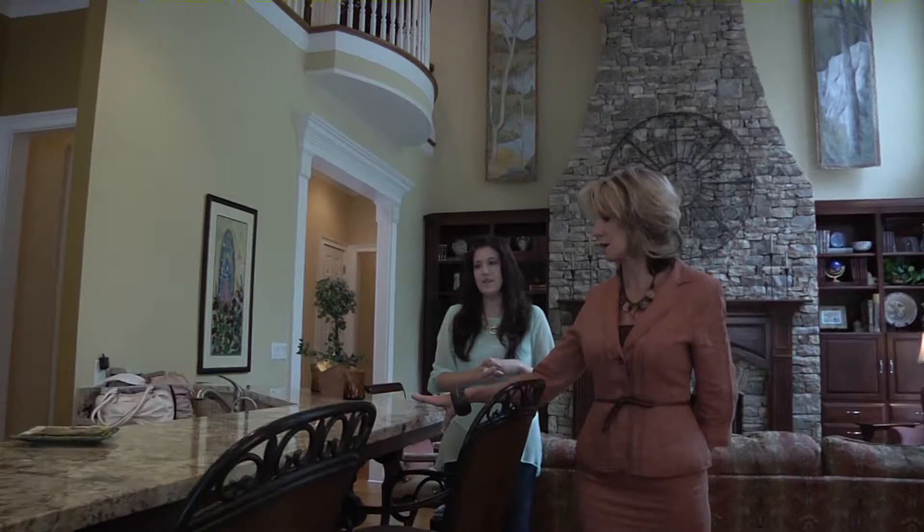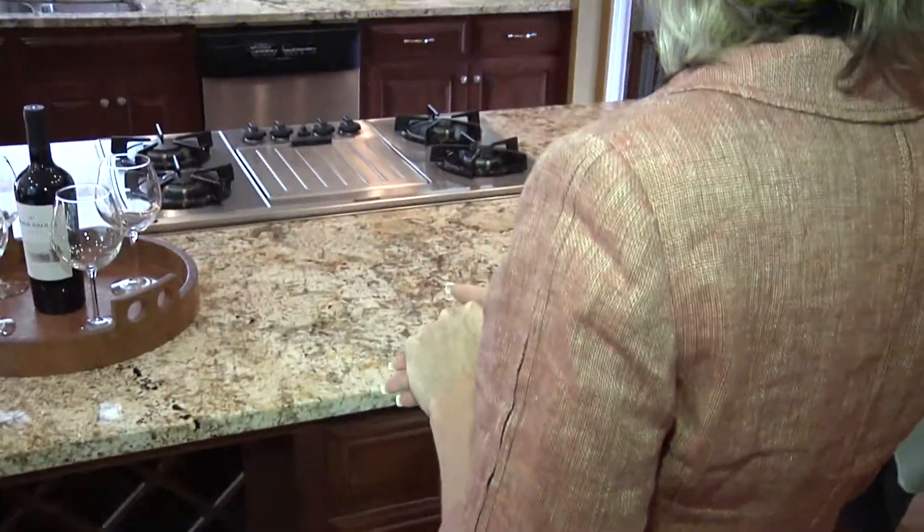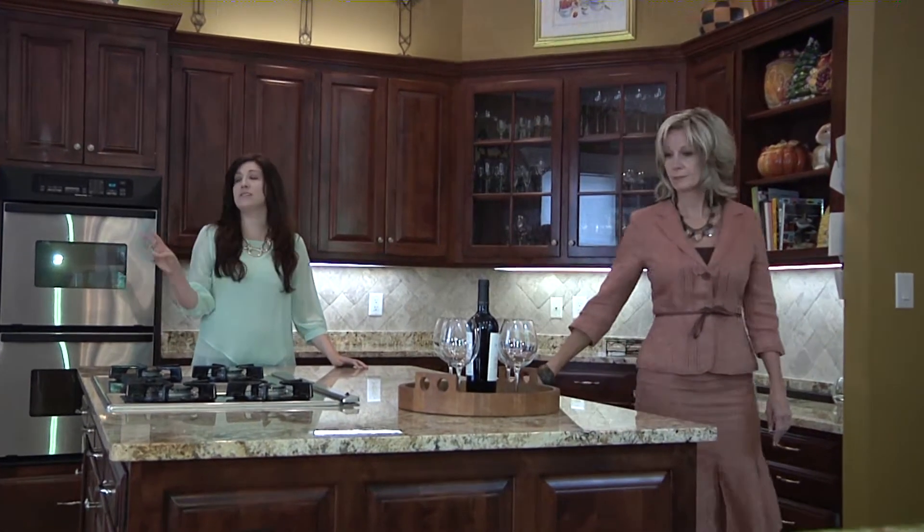With plenty of granite countertops and an island cooktop, this kitchen is a real treat for the chef while preparing a meal.